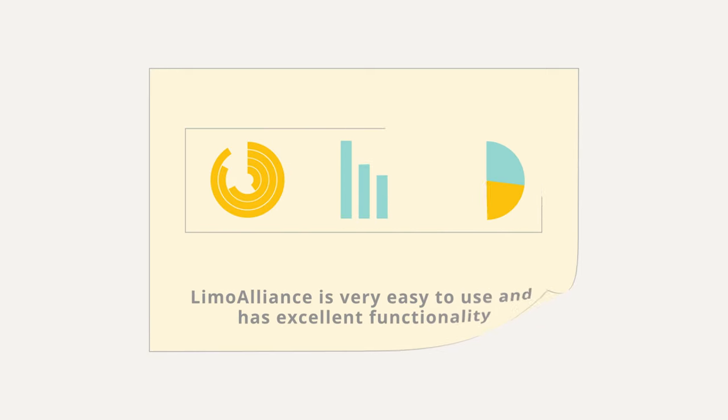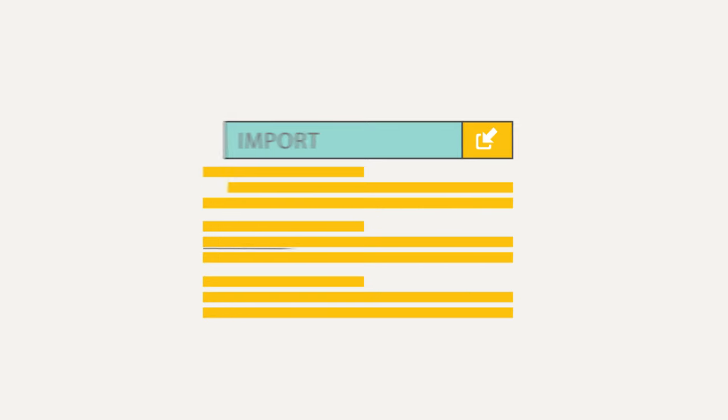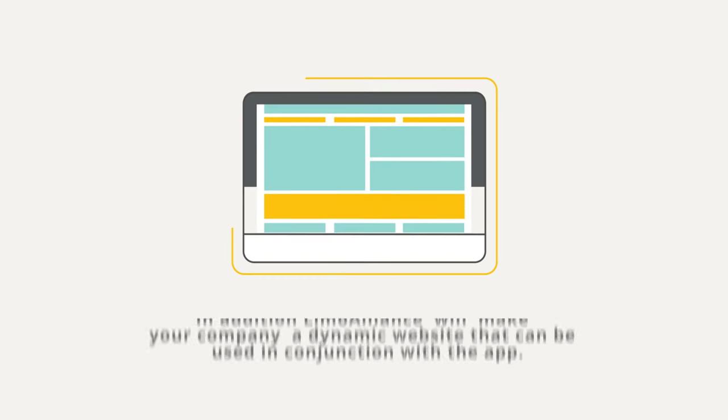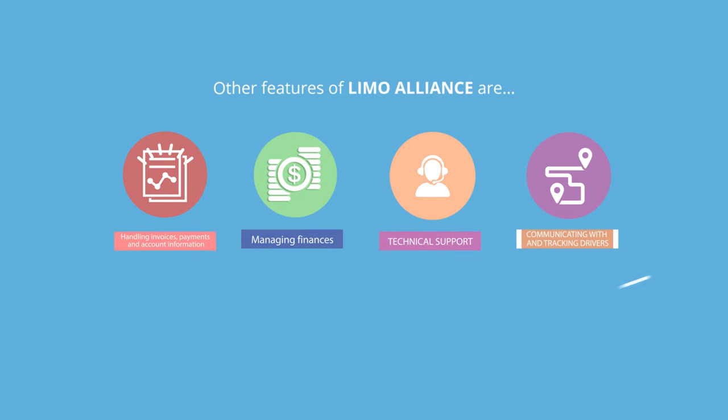Limo Alliance is very easy to use and has excellent functionality. You can import reservations and client lists with the click of a button. In addition, Limo Alliance will make your company a dynamic website that can be used in conjunction with the app. Other features include handling invoices, payments, and account information, managing finances, and — as the only software provider in the industry to offer 24/7, 365 technical support — communicating with and tracking drivers, and much more.